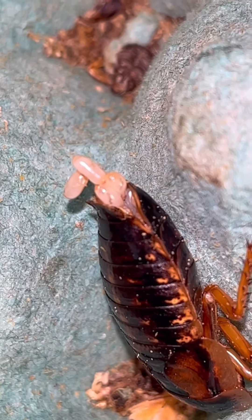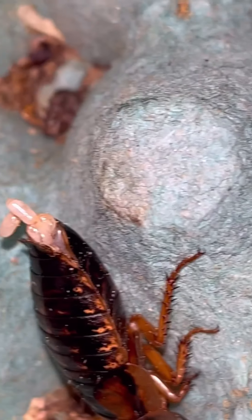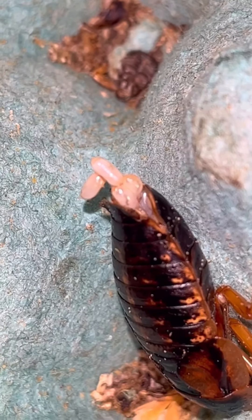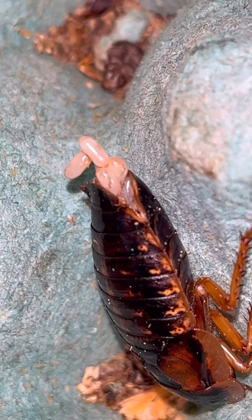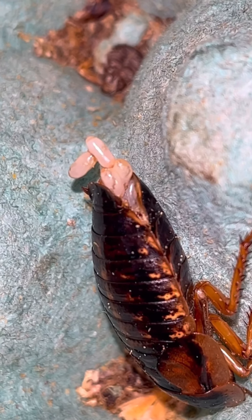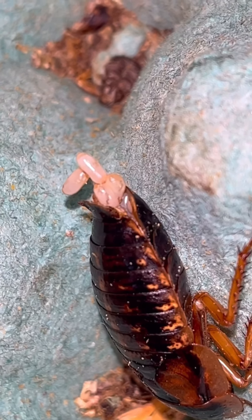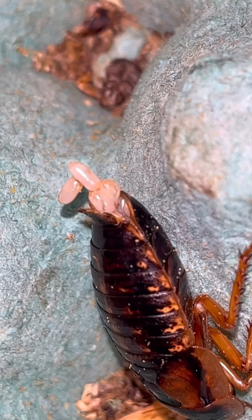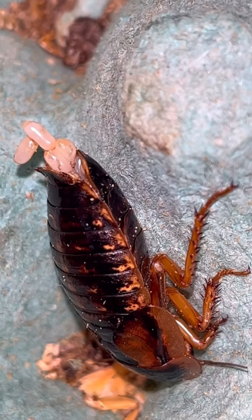I've not actually seen this before. There's another female just there, so yeah, something different to show on the channel. You can see her pushing them out — one, two, three, four — I see five there so far.